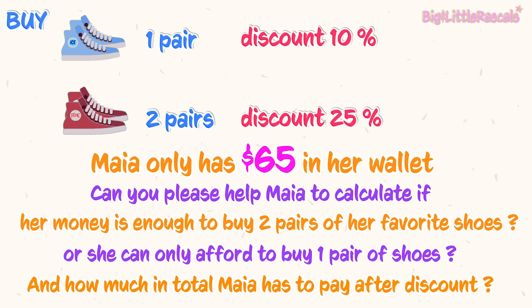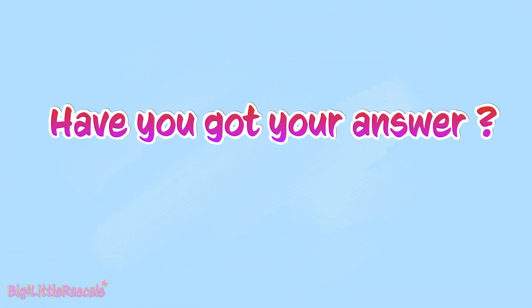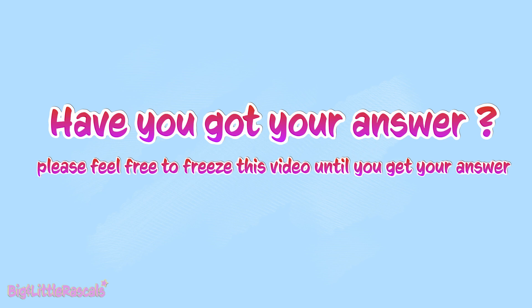Ready? Let's start everyone! Have you got your answer? Please feel free to freeze this video so you can take your time to calculate this.